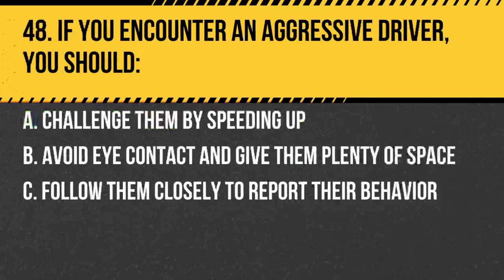Question 48. If you encounter an aggressive driver, you should: a. Challenge them by speeding up. b. Avoid eye contact and give them plenty of space. c. Follow them closely to report their behavior. Answer: b. Avoid eye contact and give them plenty of space. It's best to avoid escalating the situation.